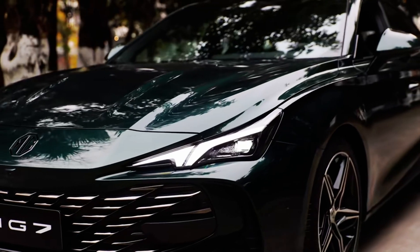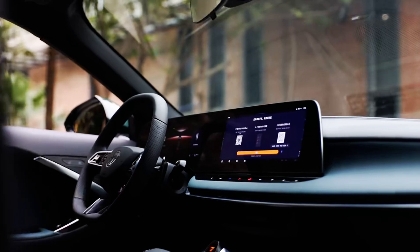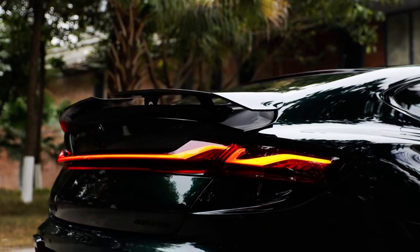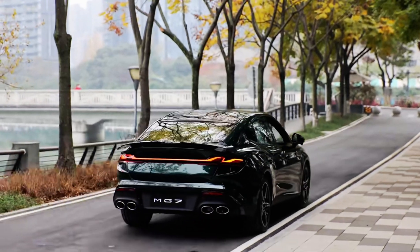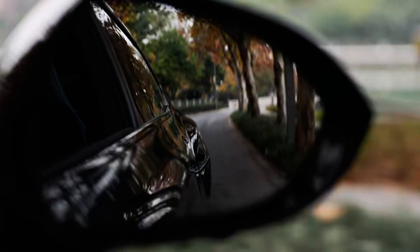Engines are gasoline supercharged from the Blue Core family with a working volume of 1.5 or 2.0 liters, both equipped with a turbocharger with variable geometry guide apparatus. The 1.5-liter motor produces 188 hp and 300 Nm and is paired with a 7-speed DCT robot with two clutches.